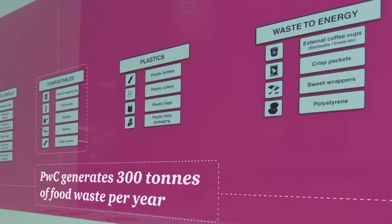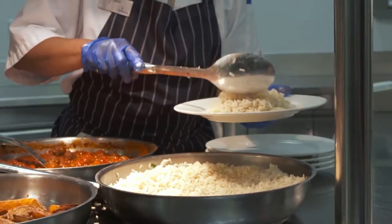We're trying to tackle our food waste in a number of ways. The first of them is to reduce the amount of food that we use in the first place. So that's wastage in the kitchens and portion size.